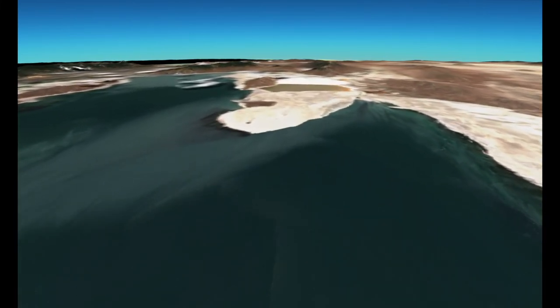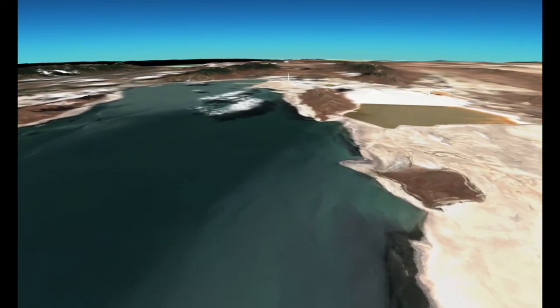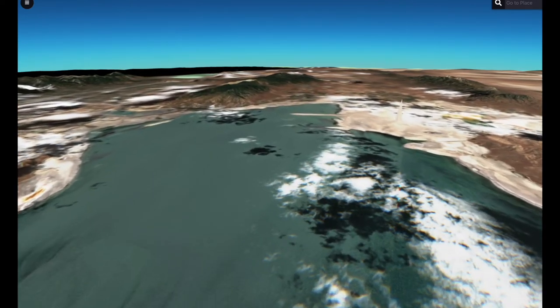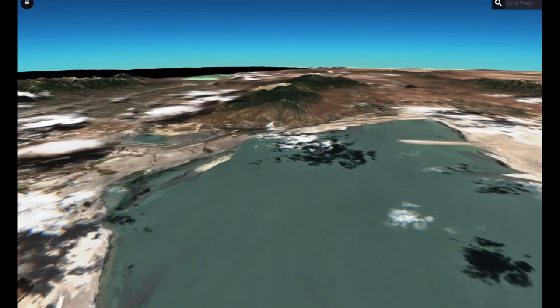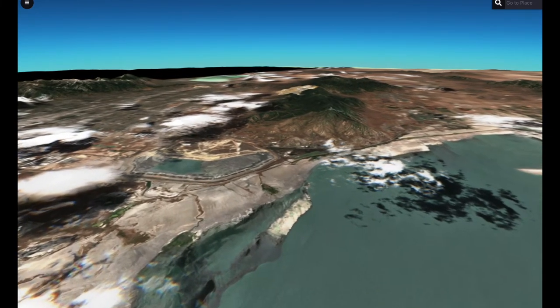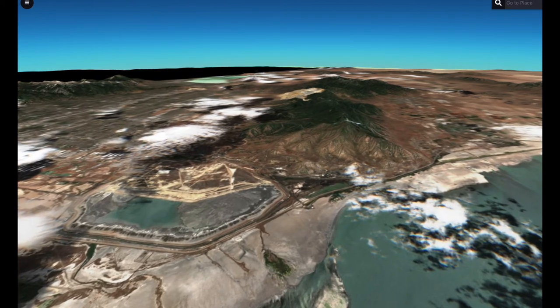Keep your eye on that exposed lakebed. There is quite a bit of it — it gives you a sense of just how much the lake has shrunk over the years. There's that glitch. And now we're approaching the southern end of the lake, and you'll see that little blue pond and the big area of gray — that's the tailings pile I mentioned.